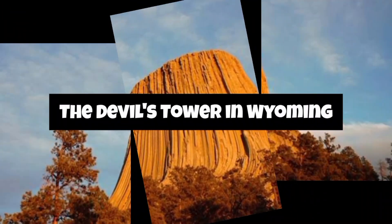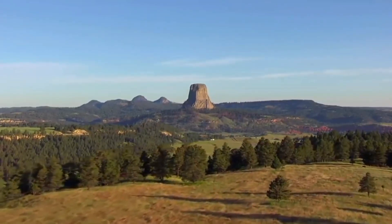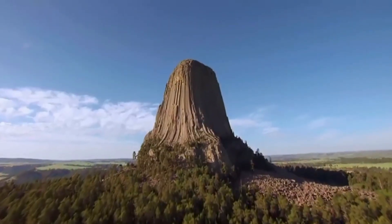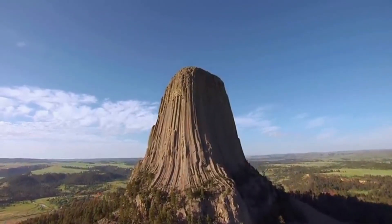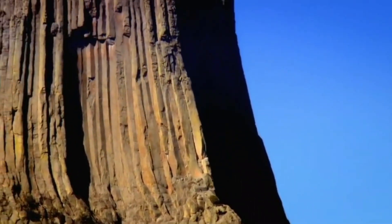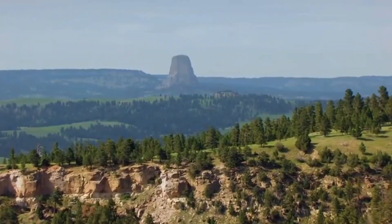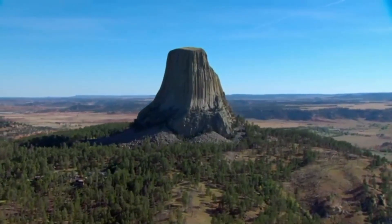Wyoming's Devil's Tower rises dramatically from the landscape — a unique igneous rock formation that has captured the imagination of many. Located in northeastern Wyoming near the town of Hulett and the Belle Fourche River, Devil's Tower is a prominent and isolated rock formation. It is a monolithic igneous intrusion, or volcanic neck, meaning it formed from molten rock that solidified beneath the earth's surface. The rock is mainly composed of phonolite porphyry. Visitors can enjoy hiking trails around its base, and climbing the tower is allowed with certain restrictions.